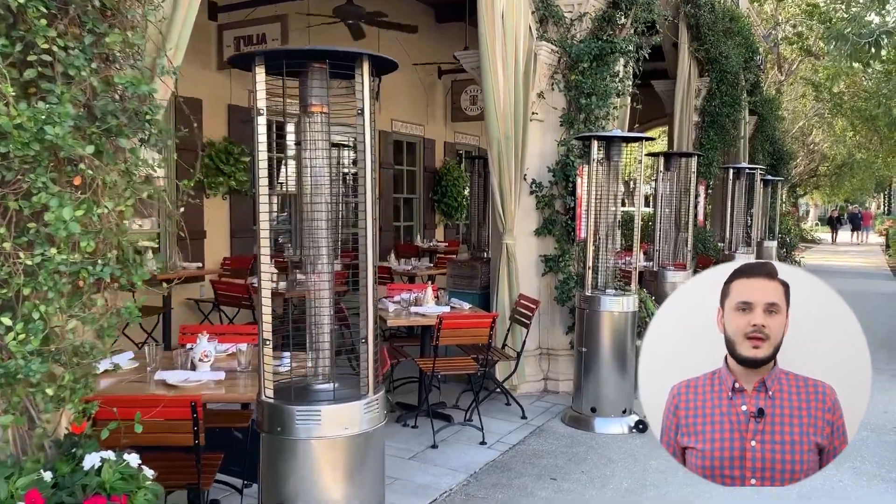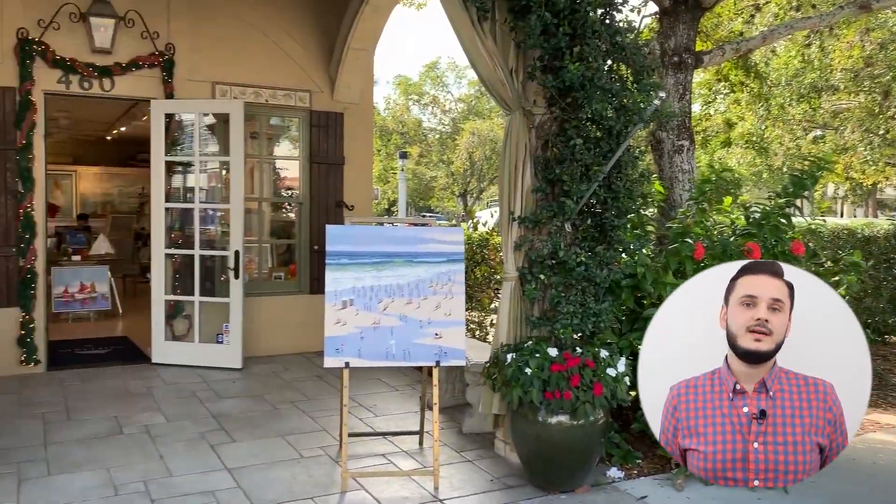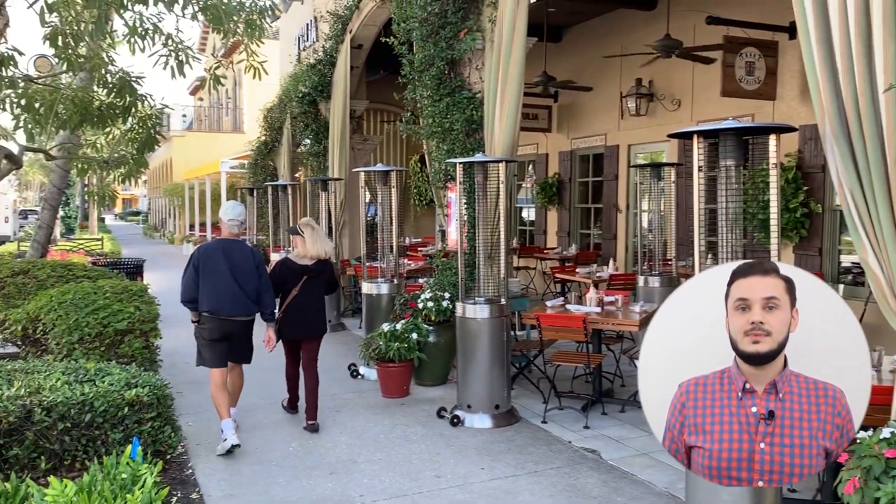Downtown Naples, with its small-town charm and sophisticated looks, will always be a timeless tourist attraction. Perfect for families, couples and individual travelers alike, people find it hard to leave downtown Naples once they've seen its beauty in person. Luxury shopping, food, architecture and tropical climate, all right next to a beautiful beach — downtown Naples is a vacation spot not to be missed.